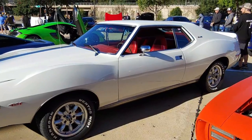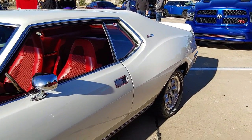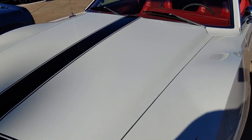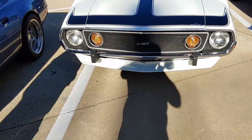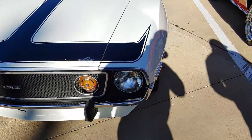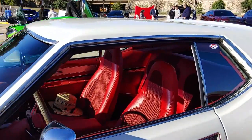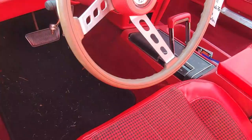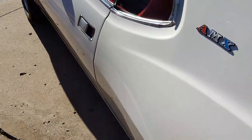Look at this — never seen one of these in person before: the Javelin AMX. I love the fender bulges right there. This is gorgeous. Look at that interior — Javelin AMX. It's bananas, I like this.